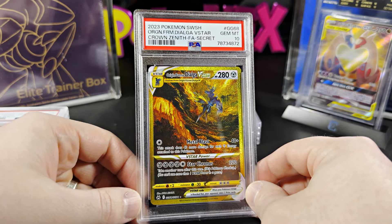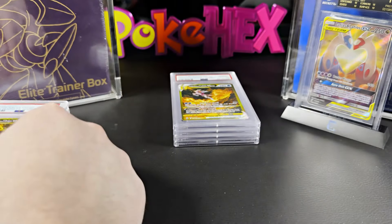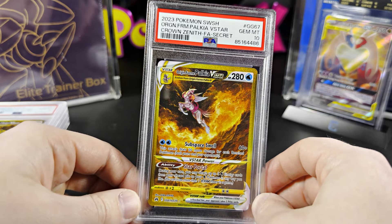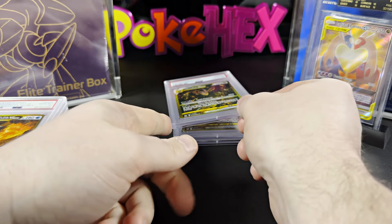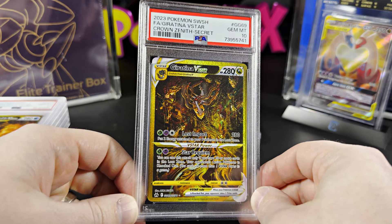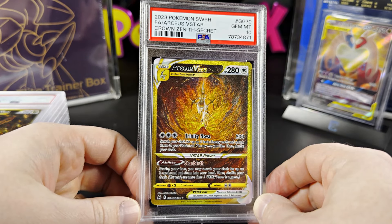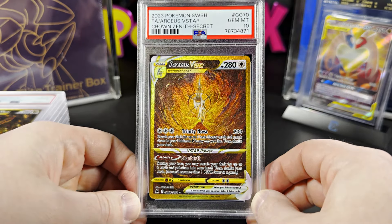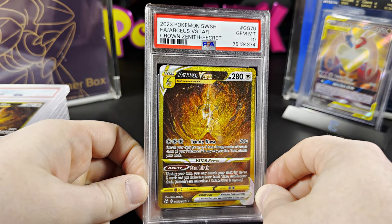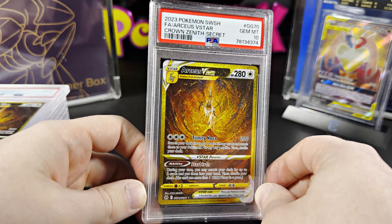Now here come the Golds. The Dialga V Star — these Golds are absolutely gorgeous. The Palkia V Star. We have already pulled all these for giveaways on the channel, but we have not yet pulled the Giratina. Also got the Arceus V Star — and I did another oopsie: I ordered two of them. So this 10K subscriber giveaway is going to be a little insane. That finishes out Crown Zenith.